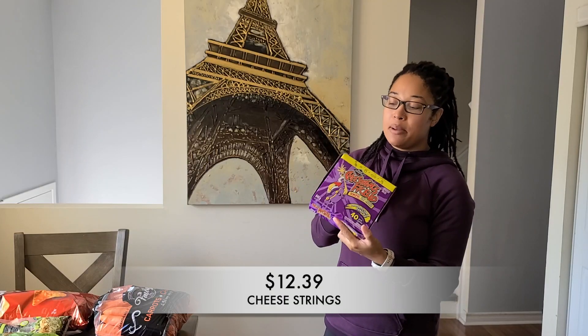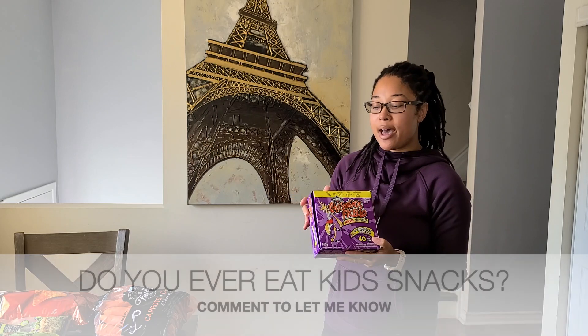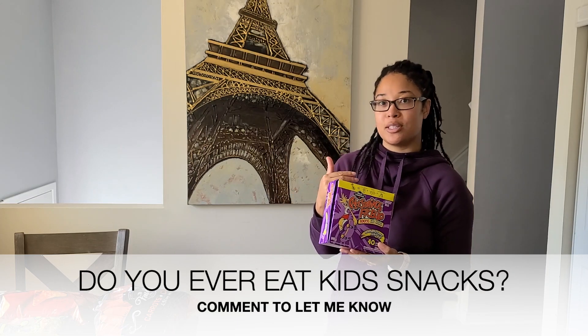This time I went ahead and picked up cheese strings for the girls. We haven't had these for a couple of months now, and again this is just something quick and easy to toss in their lunch bag. These are actually really good — I like to eat them too sometimes.